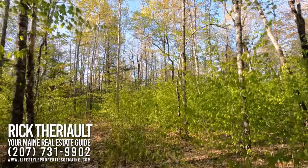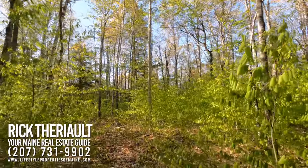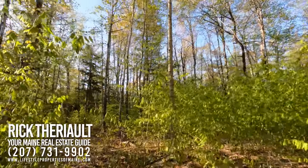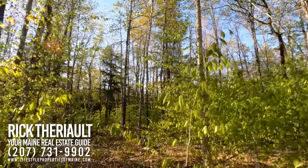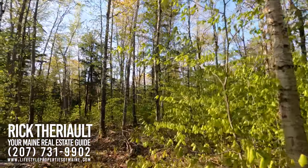There's a nice rectangular shape to this lot. It's got about 685 feet of frontage on Route 11 and goes back from the road roughly 1,700 to 1,800 feet or so.